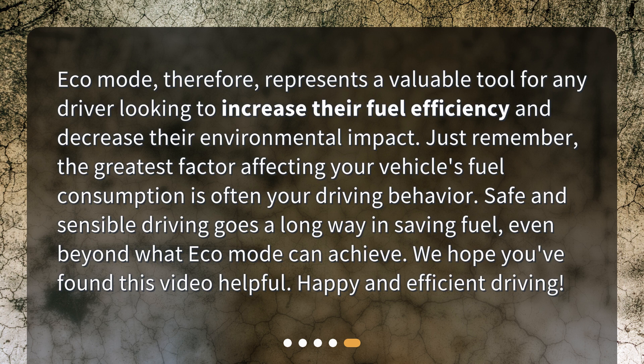Just remember, the greatest factor affecting your vehicle's fuel consumption is often your driving behavior. Safe and sensible driving goes a long way in saving fuel, even beyond what Eco Mode can achieve. We hope you found this video helpful. Happy and efficient driving!